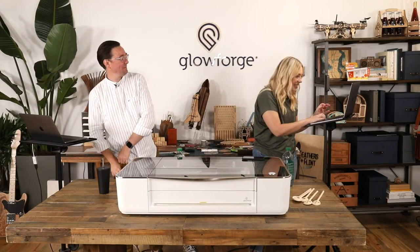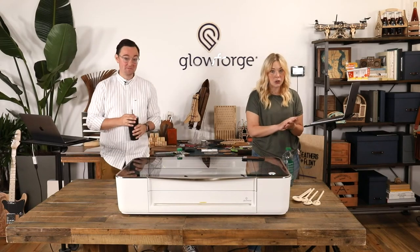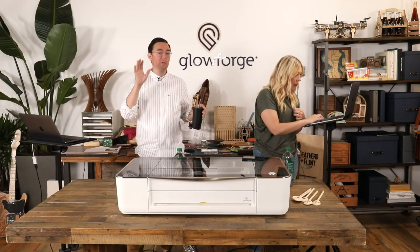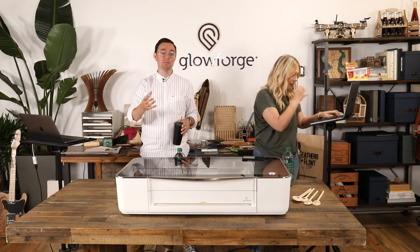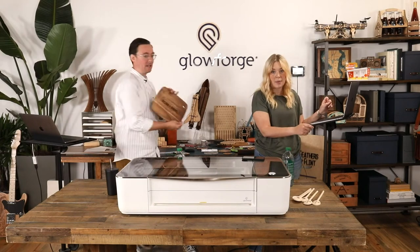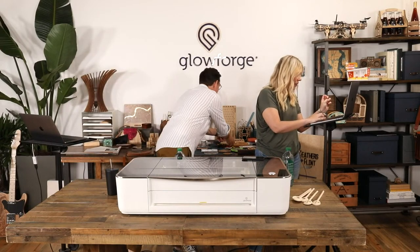We're getting a bunch of questions already. Daniel asked if this will be recorded — yes, you can find all of these on our YouTube page or Facebook page in the video section. If you have ideas after the fact, please go back and leave a comment on YouTube so we can read them later. Nancy is asking if we can use cutting boards — absolutely, that's definitely something we'll talk about with making a Glowforge-powered business.